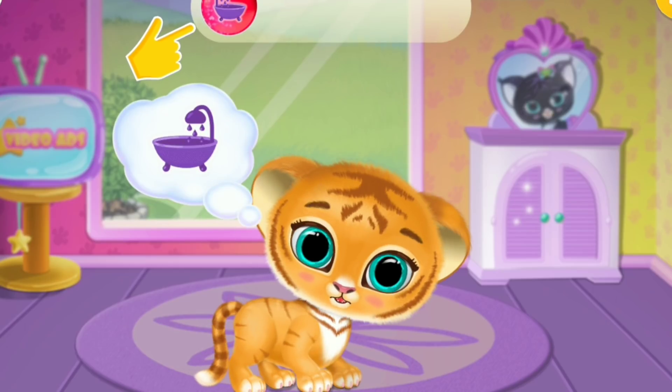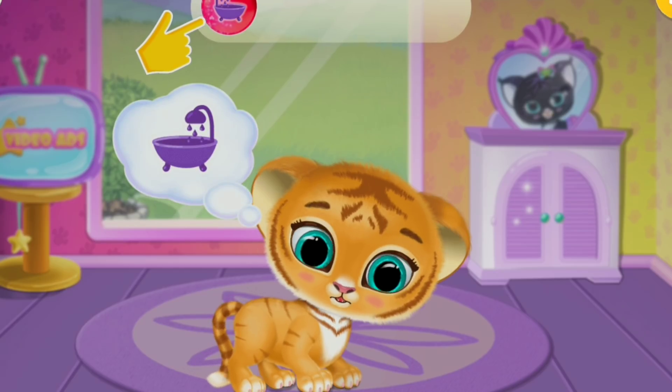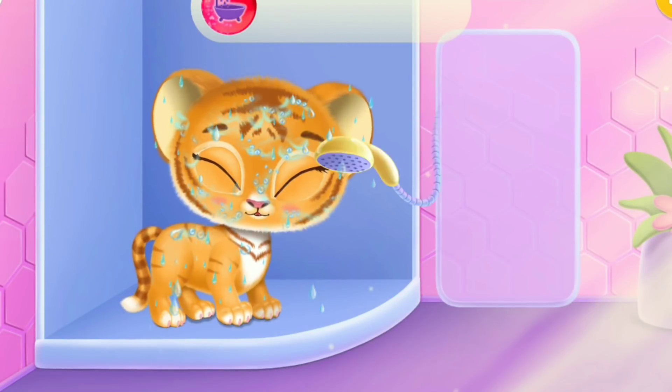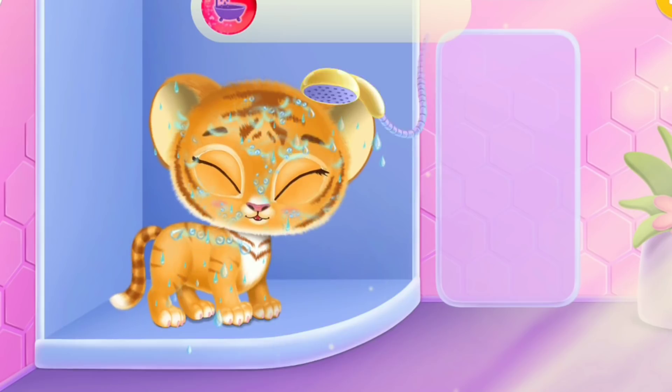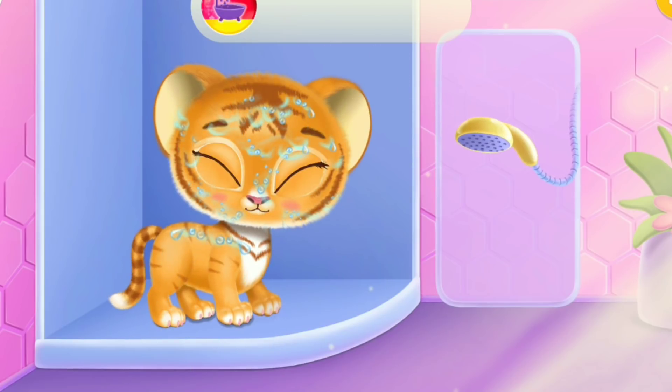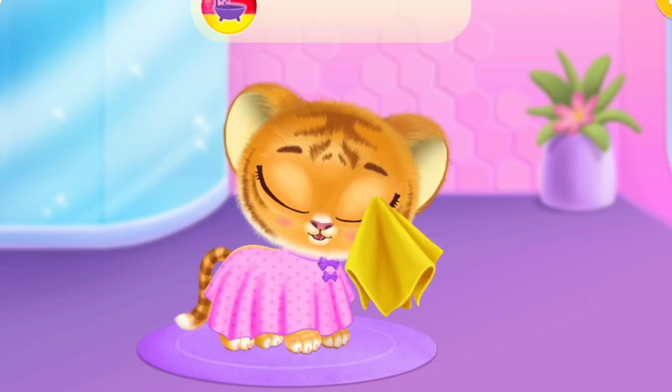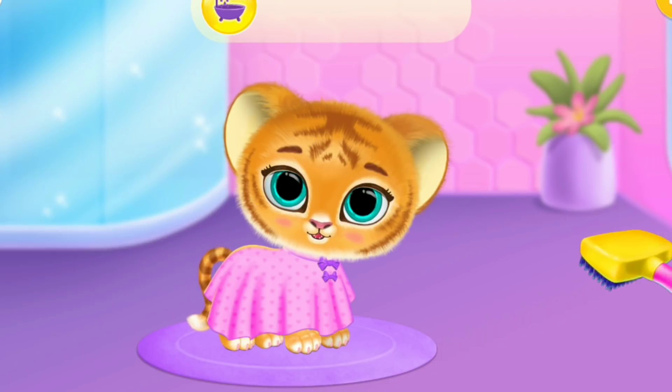Lily is very dirty! Let's clean her! Now, dry her coat and brush it!